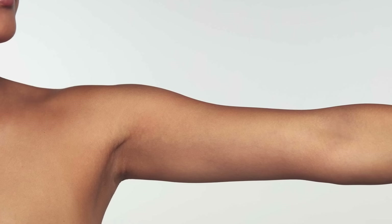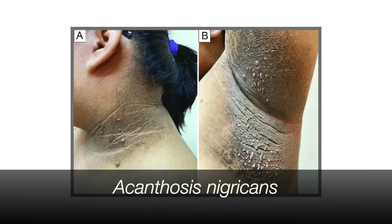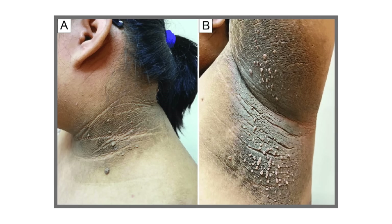Skin changes are another common sign. Skin darkening — something called acanthosis nigricans — is a patch of dark, velvety skin especially seen in skin folds like the armpits, neck, or groin. It's a classic sign of insulin resistance. This happens because very high levels of insulin sustained over a long period of time stimulate cells to divide and reproduce, so the skin becomes thicker and darker. So if a dark patch of skin shows up out of nowhere and doesn't go away with scrubbing, the problem might not be the soap — it might be your insulin and glucose metabolism.